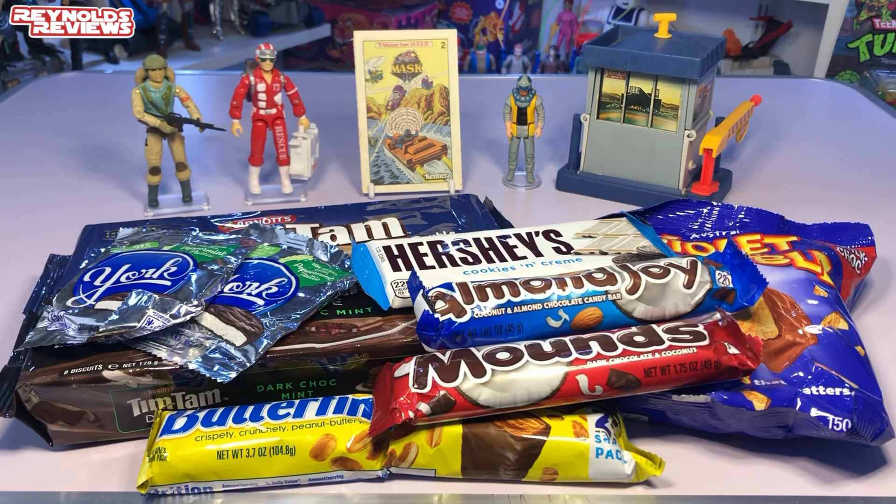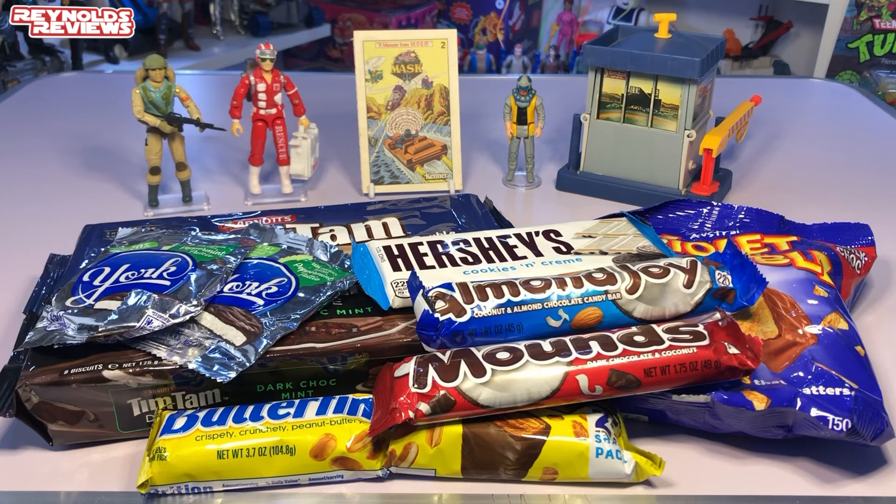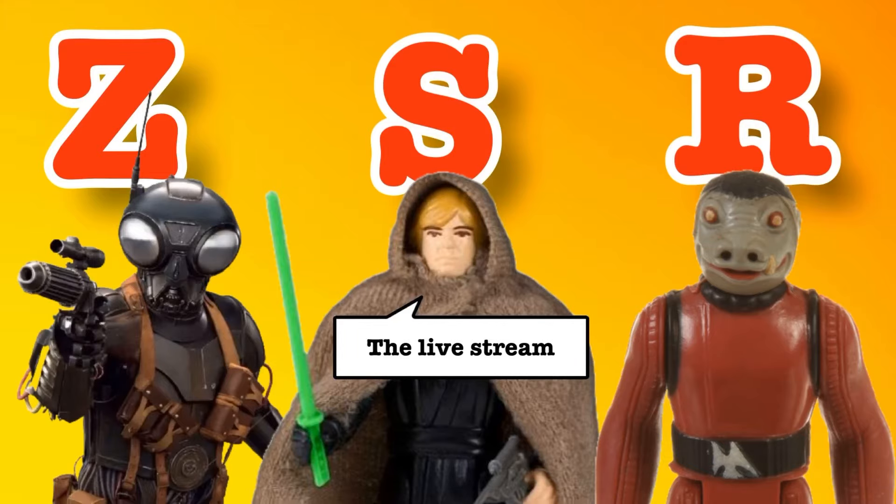And again, thank you Matt from Keep On Collecting for the MASK mini comic — that is wicked, I'm really going to try and get number one and number three. Thank you also for all the lovely Australian treats. The biggest pack of Tim Tams is already gone — Rachel had that away the second I opened the box! But I kept back the dark mint ones for myself. Boys, thank you so much — you are so generous and you've looked after me once again. Hope you enjoyed it — if you're new to the channel please like and subscribe, and as always folks keep collecting, I'll see you next time.